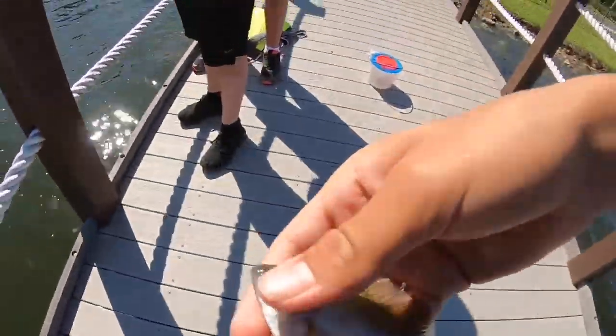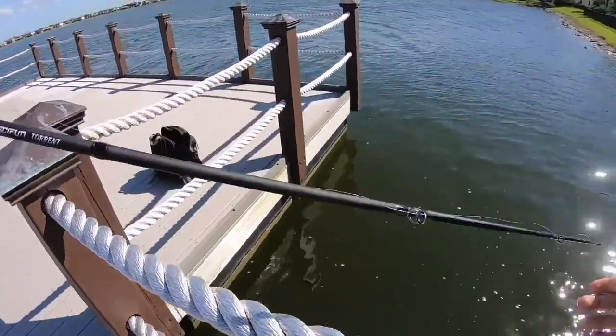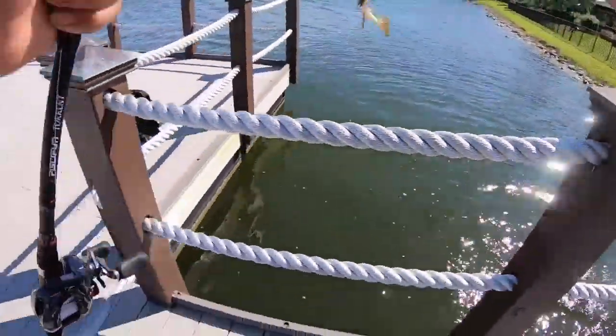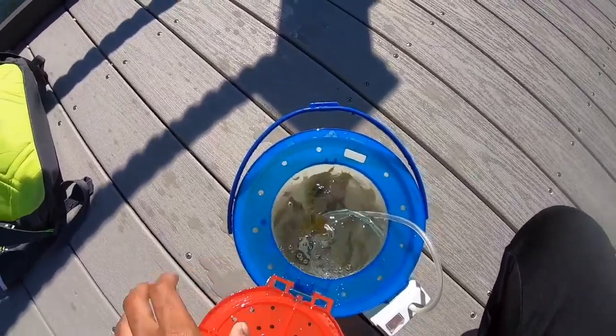Boom, another one - that's another perfect size gill. Got him, that's a good one. Beautiful gill, guys!